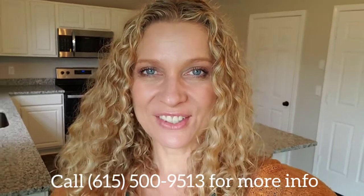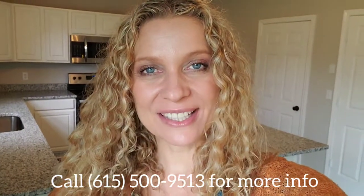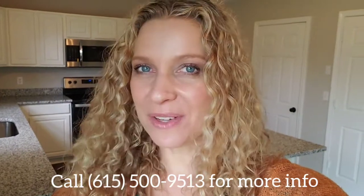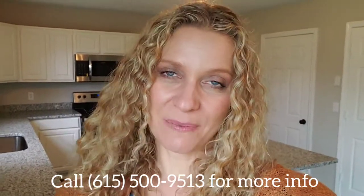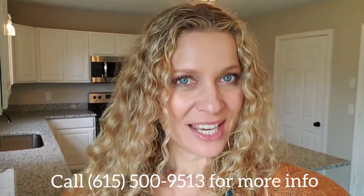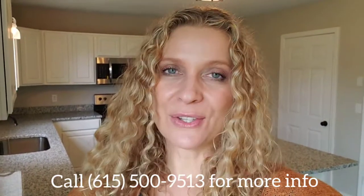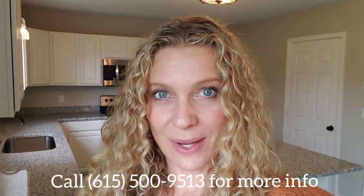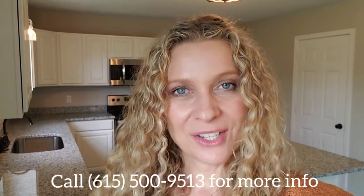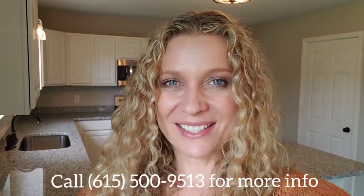Hi there, my name is Sarah Jane Nelson. I'm a real estate agent in Nashville, Tennessee, and I'm also the founder of EverybodyLovesNashville.com. Today I'm really excited because I'm showing you a rental. I work with a lot of buyers who are looking to buy investment properties, and once we pick out an amazing property like this one, I find them renters.